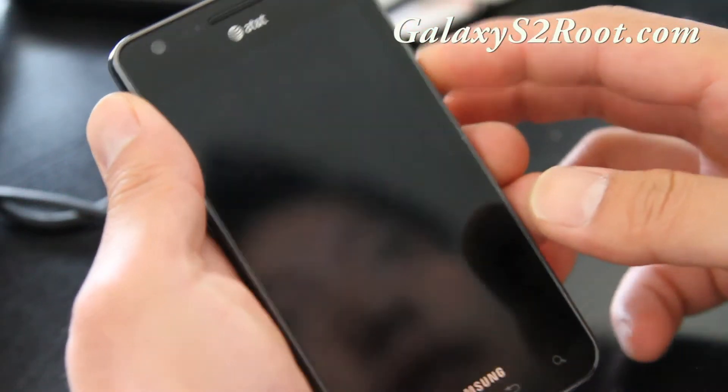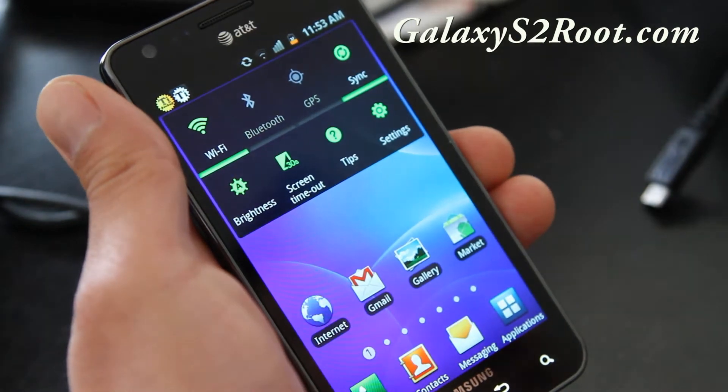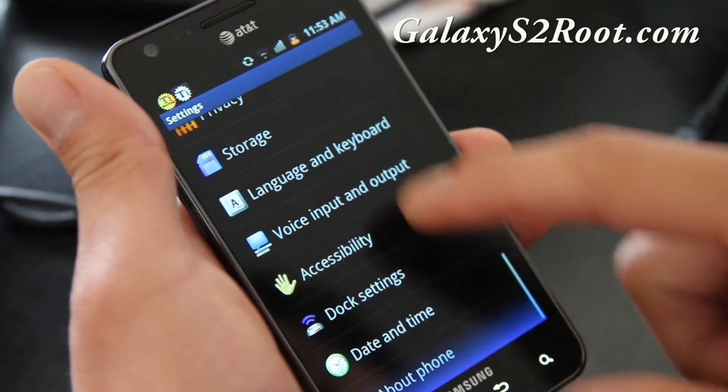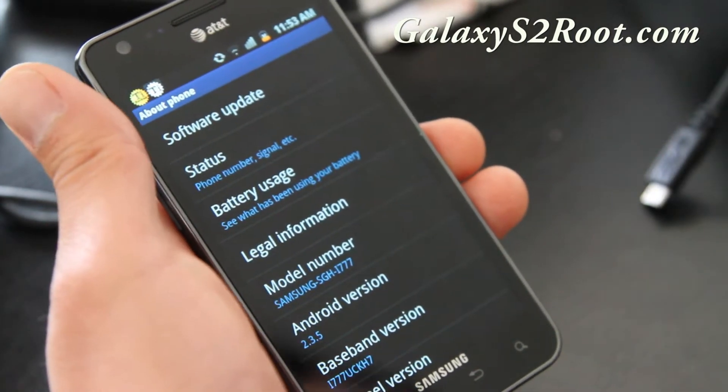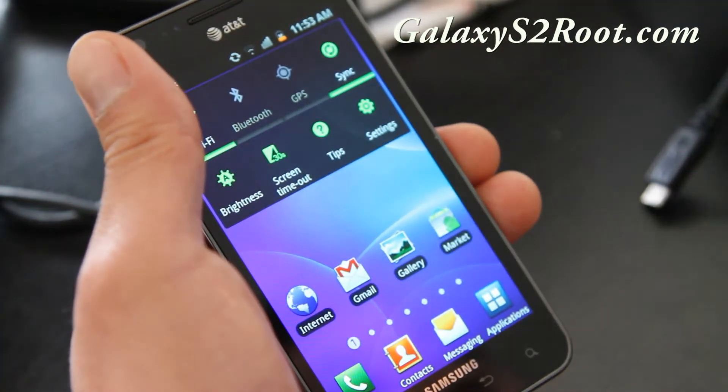Hi all folks, this is Max from GalaxyS2Root.com. I've got the review of the Perception ROM, which is based on Android 2.3.5. The stock version is 2.3.4, and I'm really liking this ROM.